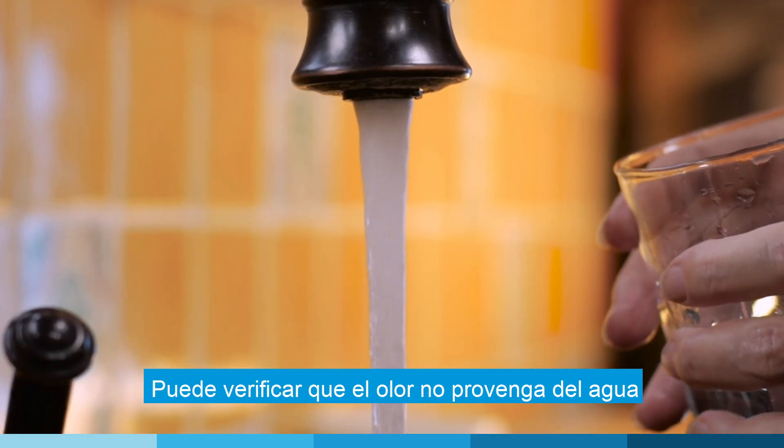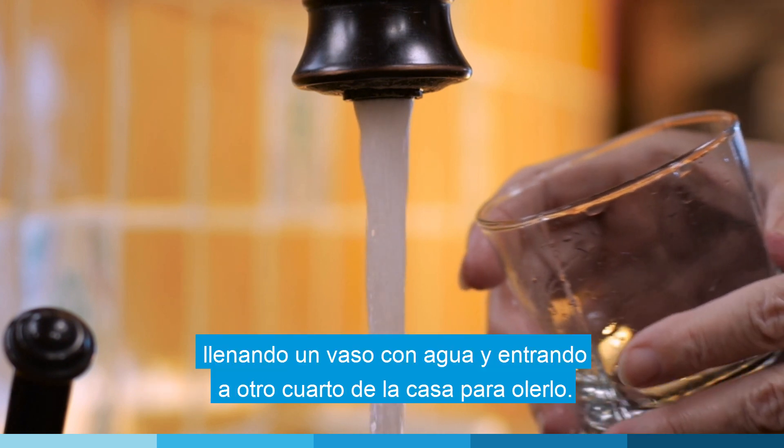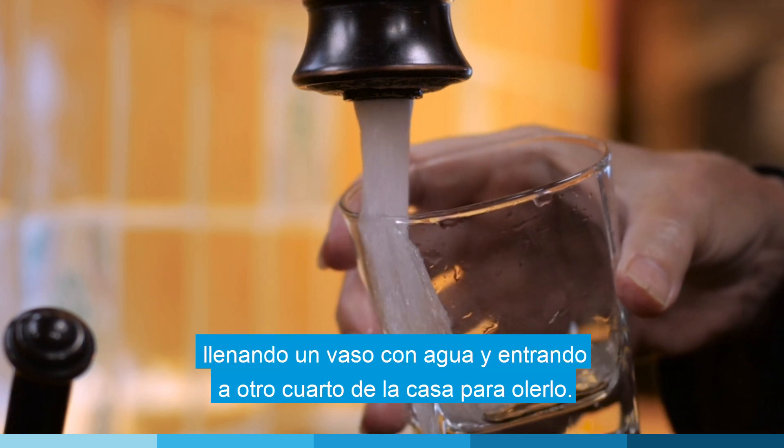You can check to make sure the smell isn't coming from your water by filling up a glass and walking into another room to smell it.